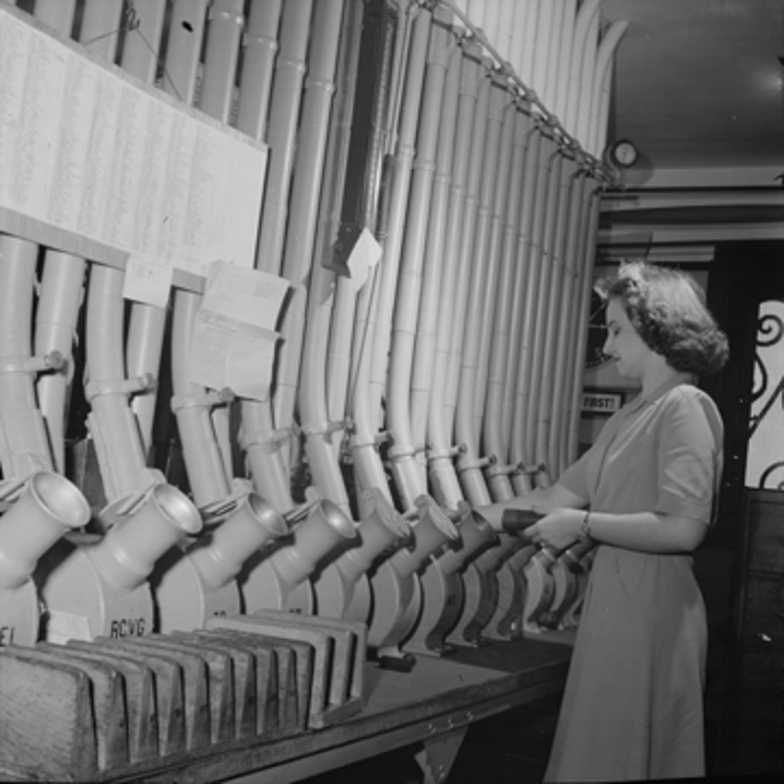1893, the first North American system was established in Philadelphia by Postmaster General John Wanamaker, who had previously employed the technology at his department store. The system, which initially connected the downtown post offices, was later extended to the principal railroad stations, the stock exchanges, and many private businesses.